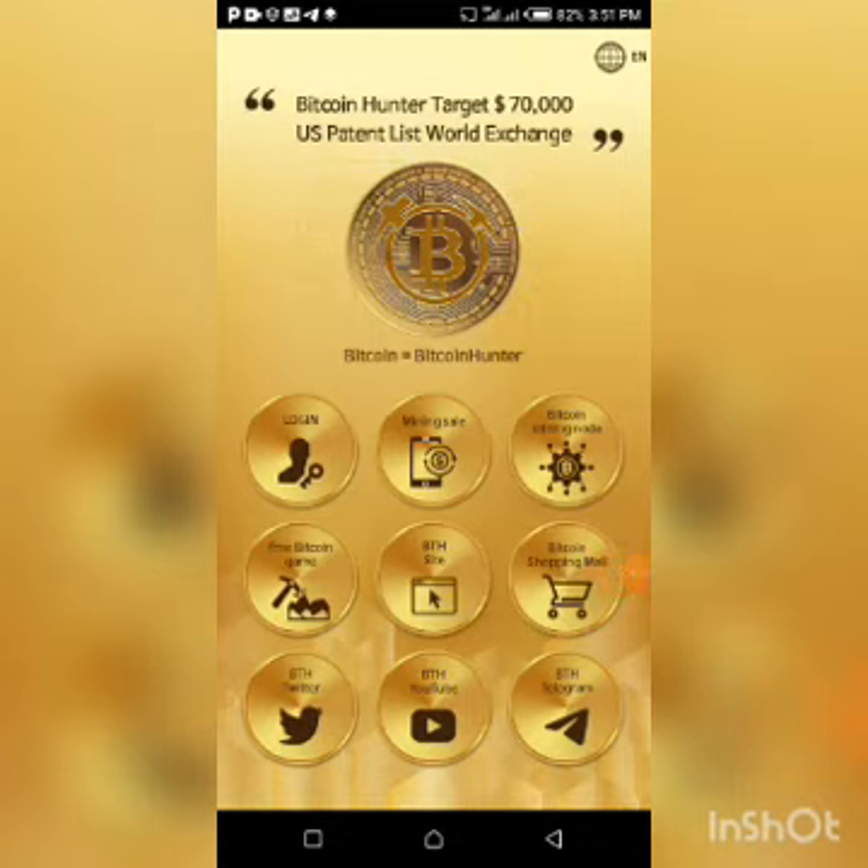Hello guys and welcome back to the channel. The update I have for you today is about this platform — a very great project, as I consider it, because it is said to be greater than Bitcoin and so many other crypto projects. The name of this project is Bitcoin Hunter — that is the name, and this is a crypto project.